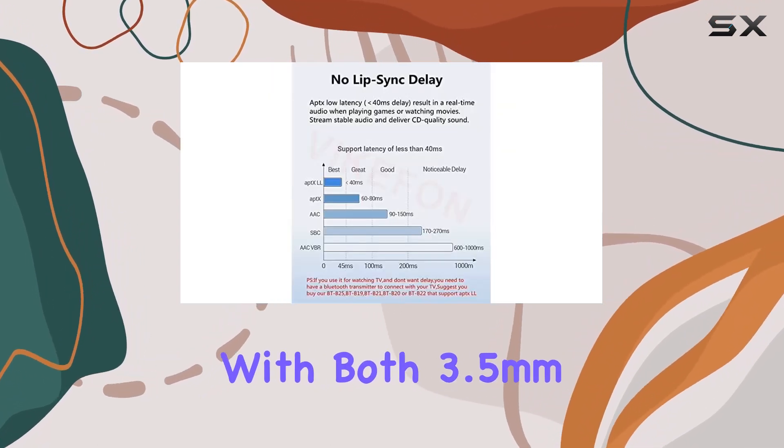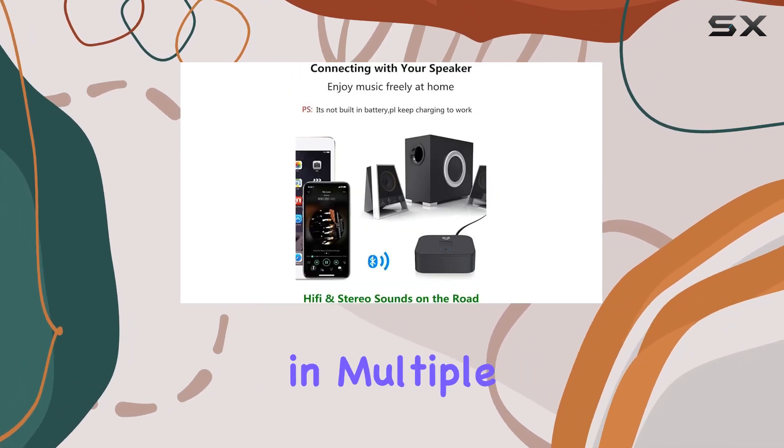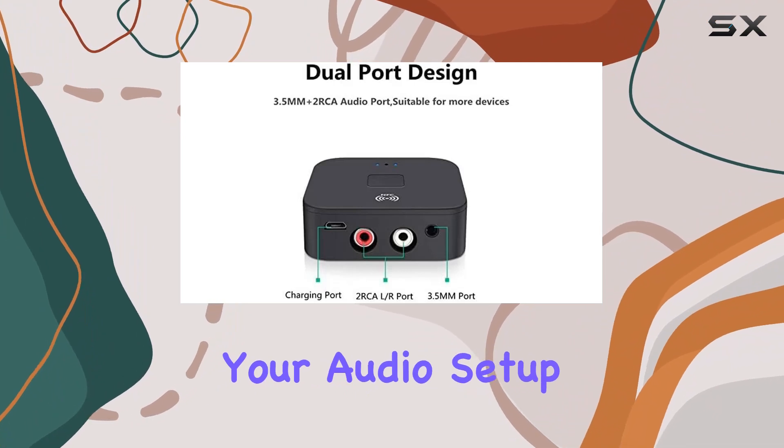With both a 3.5-millimeter and two RCA audio ports, you can enjoy a dynamic audio experience in multiple spaces. The auto turn-on/off function adds a touch of convenience, seamlessly integrating the device into your audio setup.